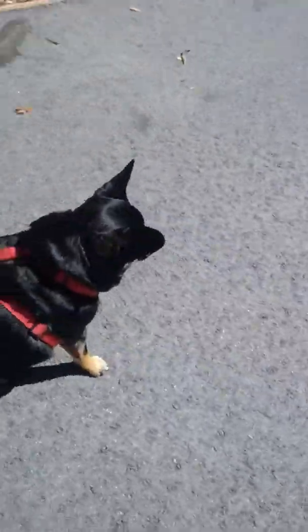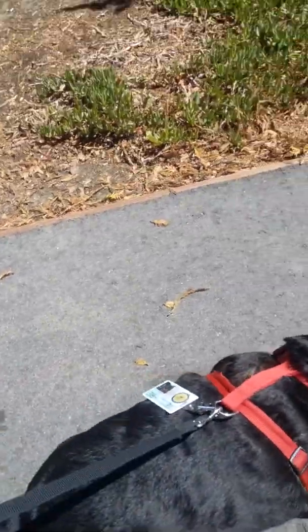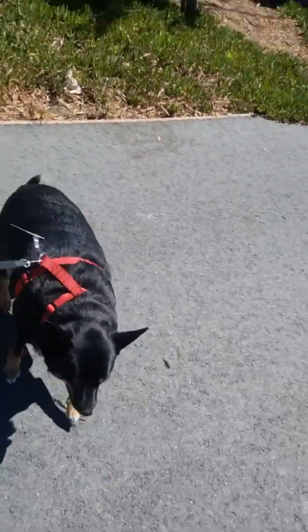Hi YouTube, this is Mae West bringing you another day in the life vlog with Elmo, my wonderful pooch who I've had for four and a half years, almost five. I'm doing this video on how to get your dog to lose weight. When Elmo was a puppy he was small, cute, fluffy, and lovable.